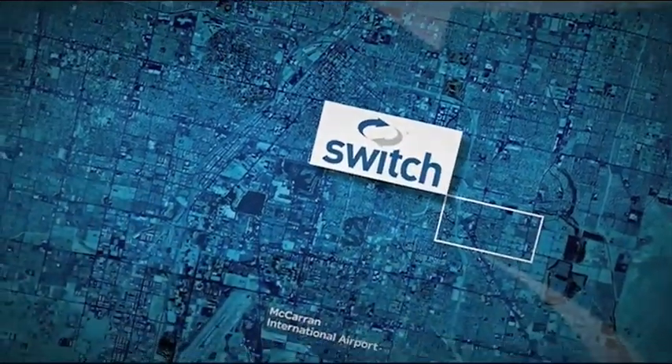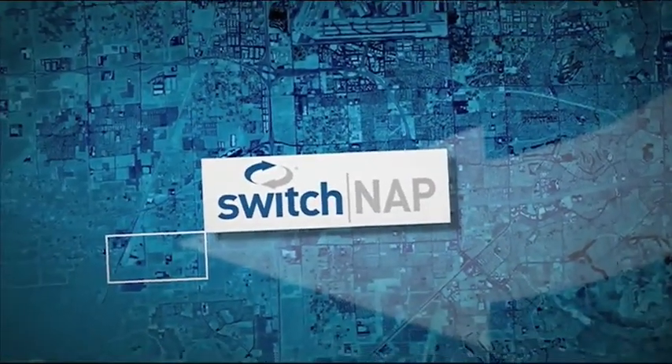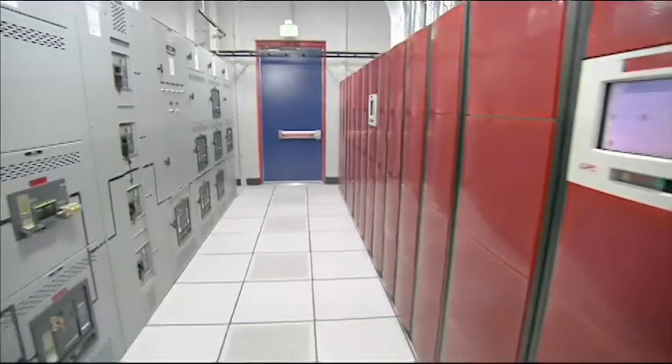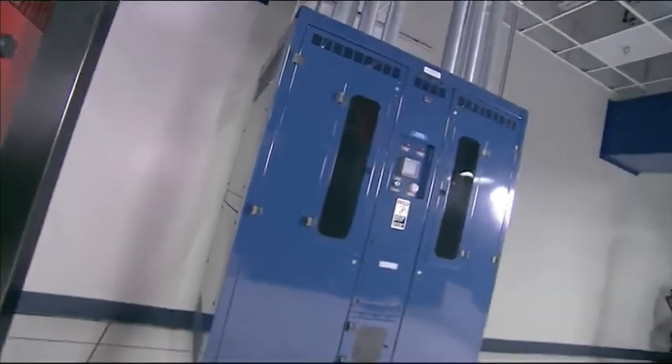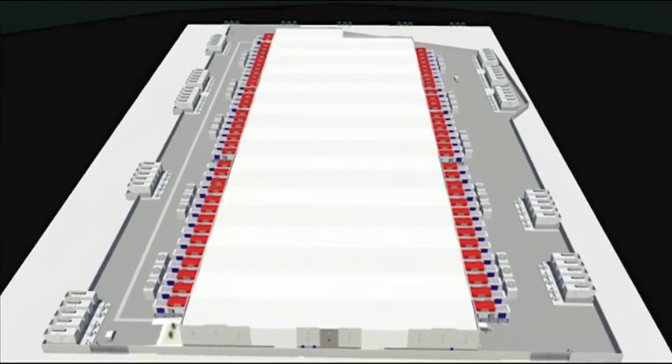Switch owns six co-location facilities in Las Vegas, but the SuperNAP, or Network Access Point, is by far the largest. It's the world's highest density data center ever built, and among the 10 largest single-standing facilities in the world. It's got over 100 MVA of power delivered to it, 150 MVA of power generation, designed with a system-plus-system critical power distribution infrastructure. The entire building is cut into six data center zones, each about 47,000 square feet — it's just massive.